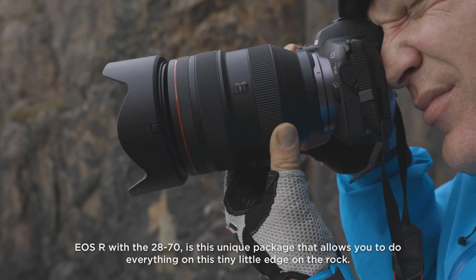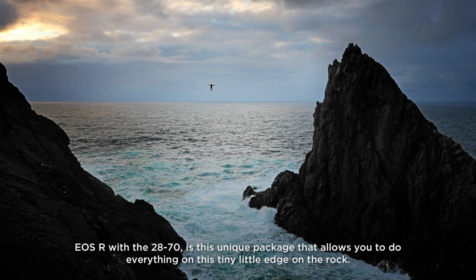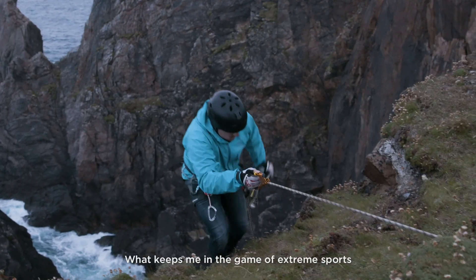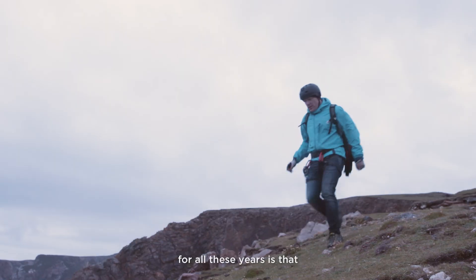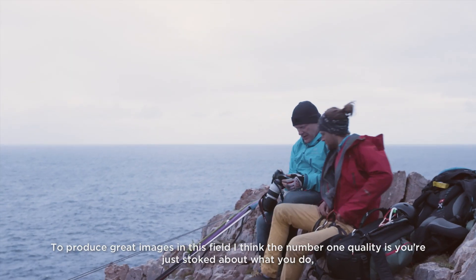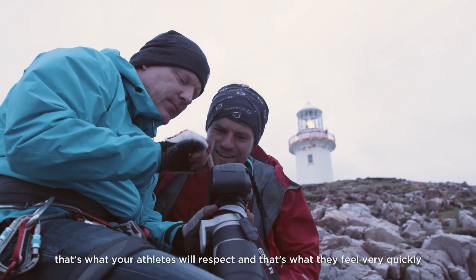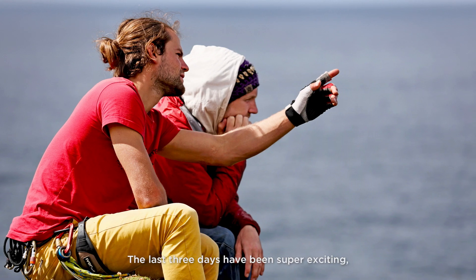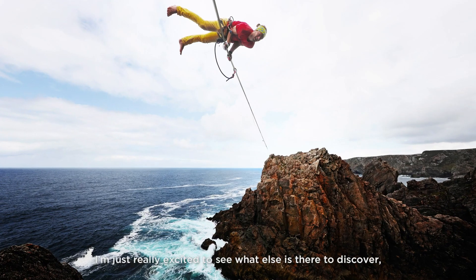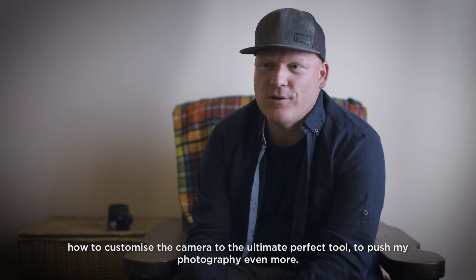The EOS R with the 28-70 is this unique package that allows you to do everything on this tiny little edge on the rock. What keeps me in the game of extreme sports for all these years is that there's still and always progression. To produce great images in this field, the number one quality is that you're just stoked about what you do — that's what your athletes will respect and what they feel very quickly, that you're on the same mission with them. The last three days have been super exciting to learn and understand what the EOS R can do. I'm just really excited to see what else there is to discover and how to customize the camera to be the ultimate perfect tool to push my photography even more.